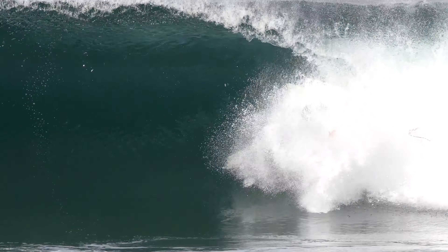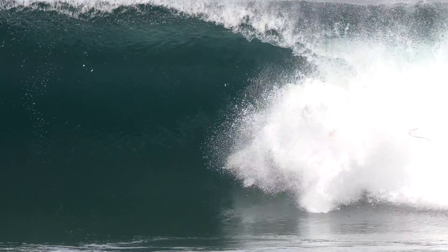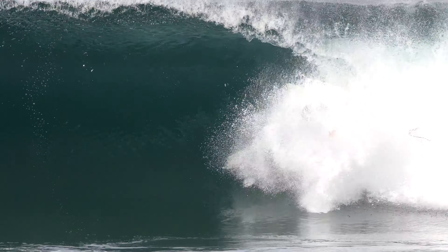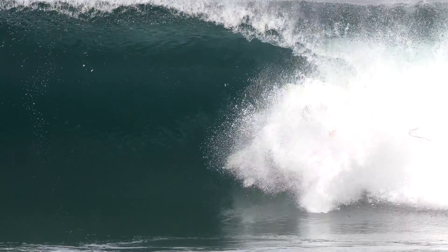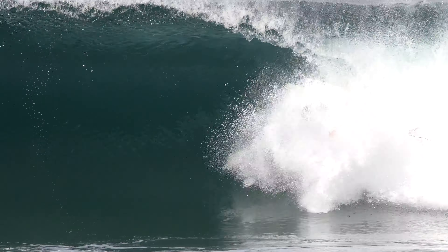One of the coolest things I've seen in a while: coast guards and lifeguards working together on drills. These guys and gals are very impressive to watch. One of my favorites is to watch a surfer's expression when they know they're going down — you'd think they'd want to close their mouths before slamming into the water.